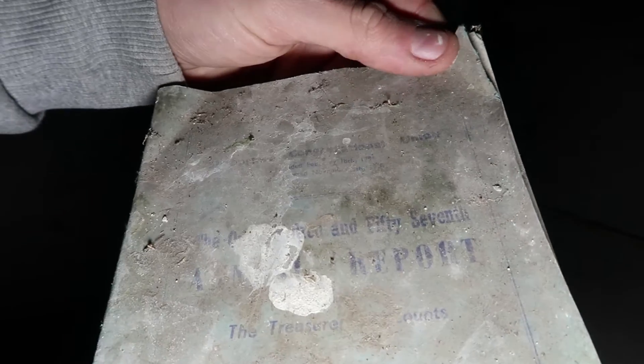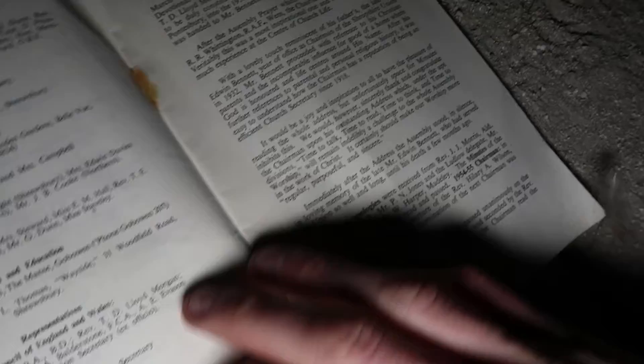What's this, then? Can't see what that says. 1952 to 53. Annual meetings. I don't know what any of that is, guys, but it says 1953 on the front.